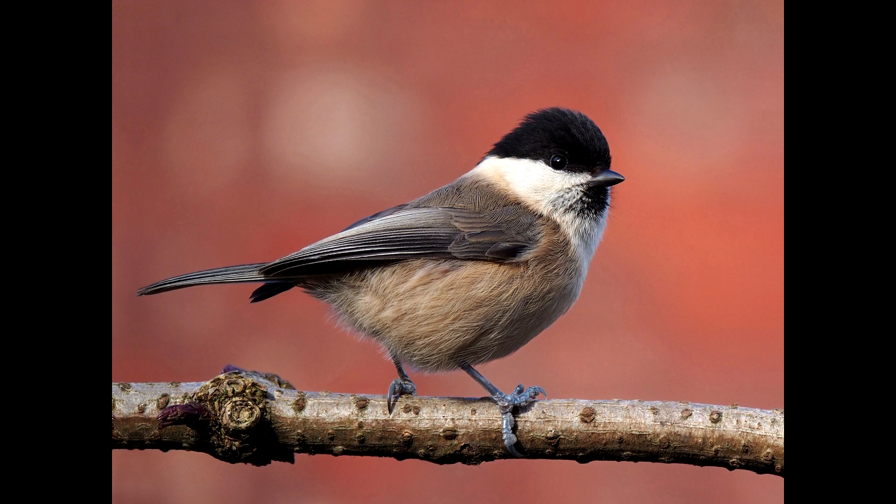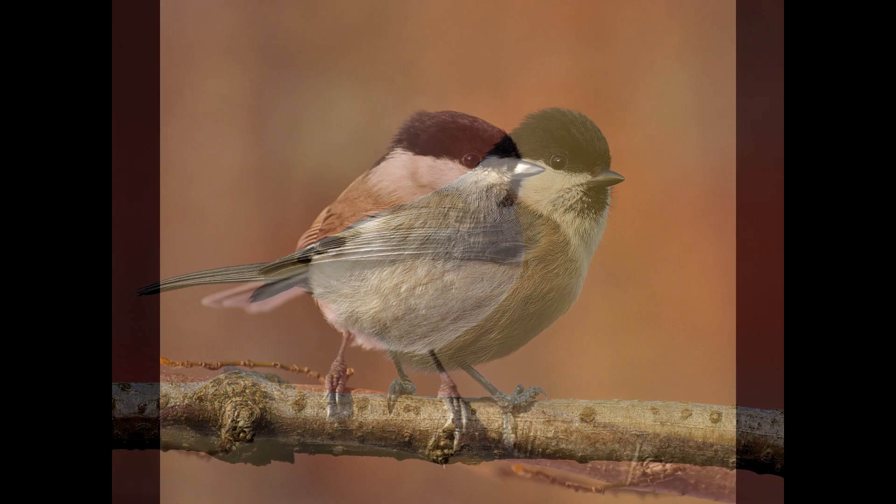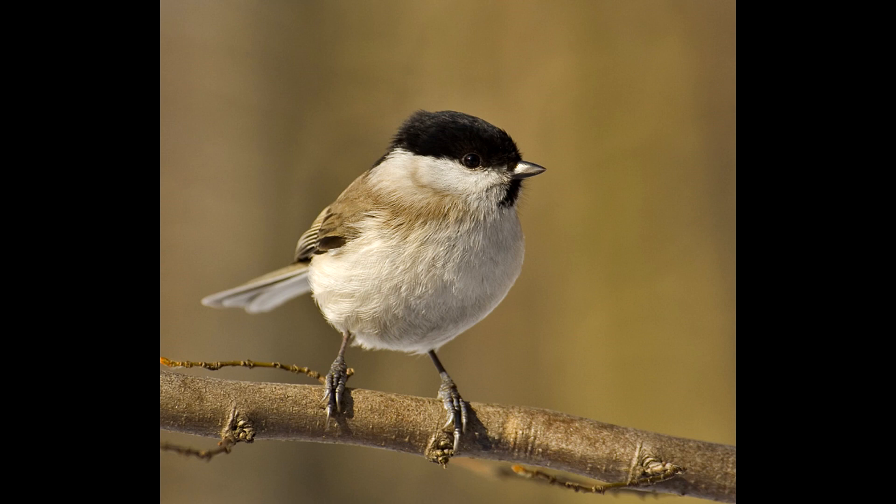It bears a close resemblance to the willow tit, and the two can easily be mixed up. In fact, they were not even recognized as separate species until 1897. The easiest way to tell them apart is by their call, and the marsh tit also has a significantly smaller head.